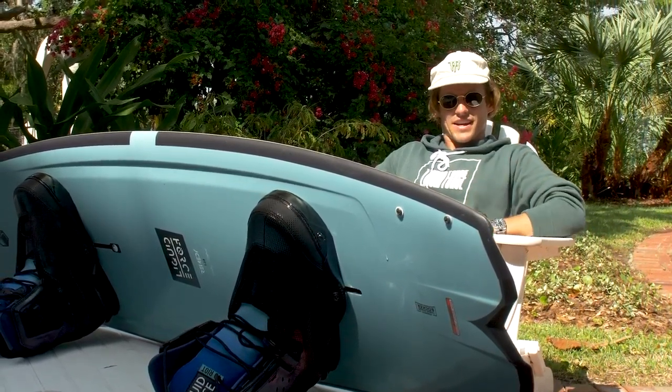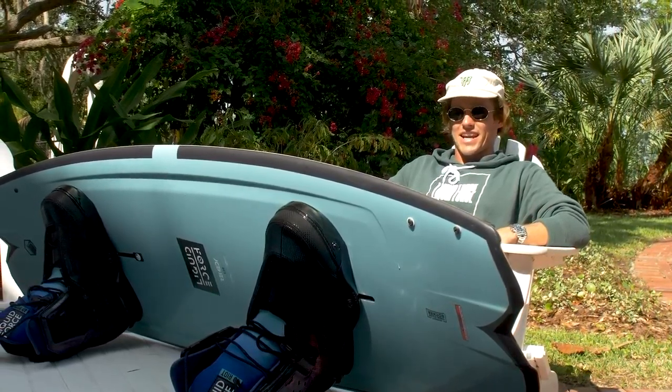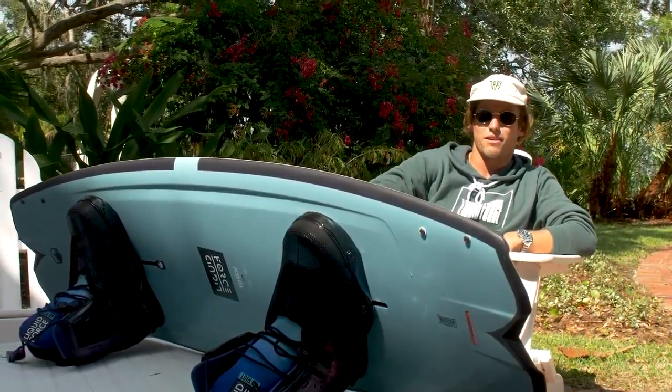What's up guys, Harley Clifford here and this is my 2019 Remedy Pro model with my riot boots.